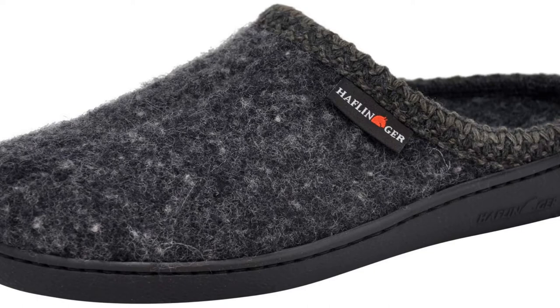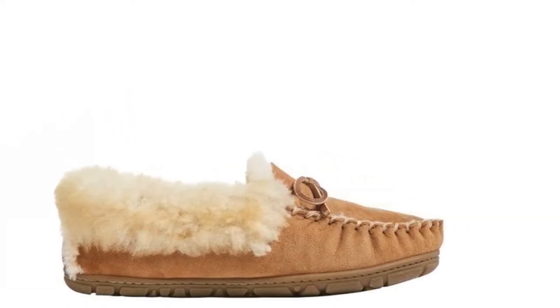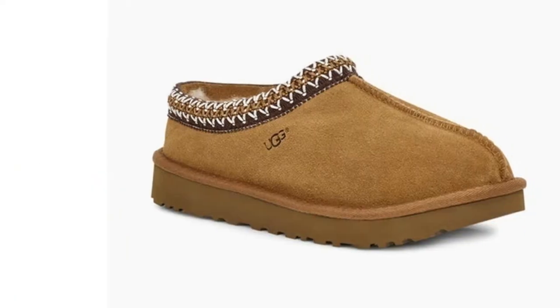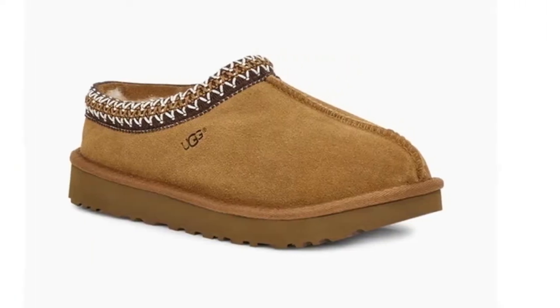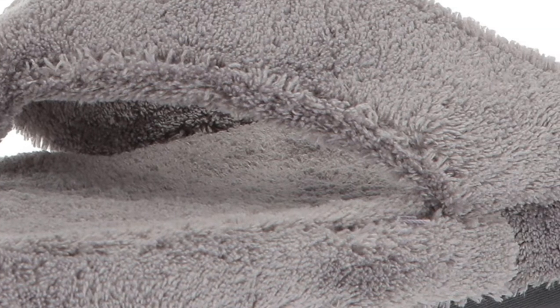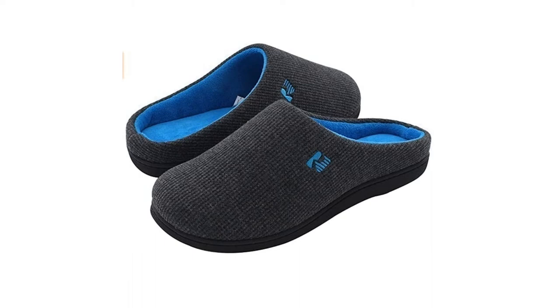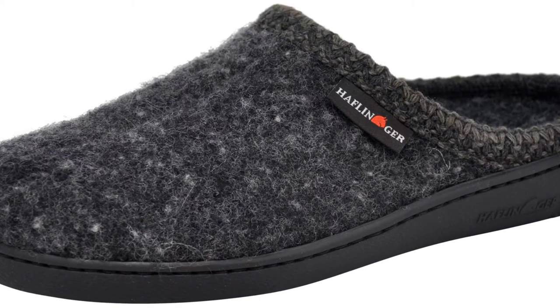Home is a place of comfort and indoor slippers can help us stay relaxed and cozy. Of course they keep our feet warm and snug, they also provide protection from hard or dirty surfaces, and even provide structural support to keep us healthy and balanced. Plus, keeping your feet warm can have many benefits like boosting your immune system by keeping your blood circulating.